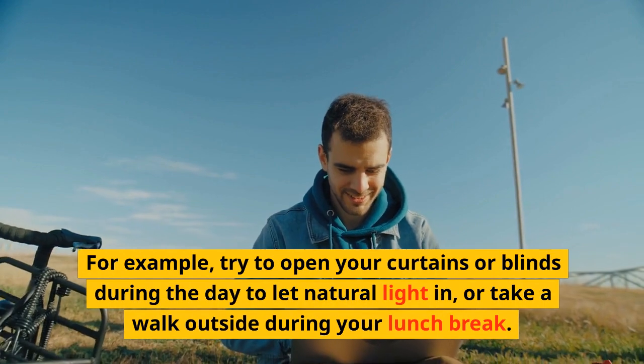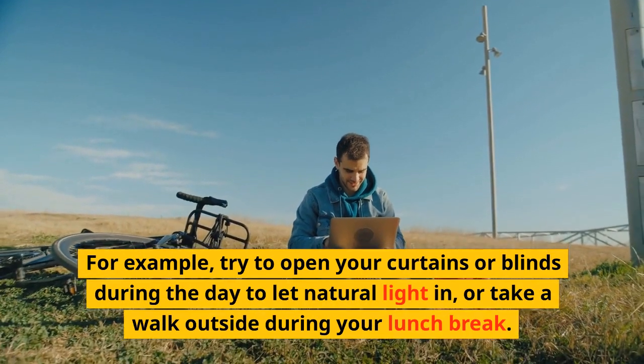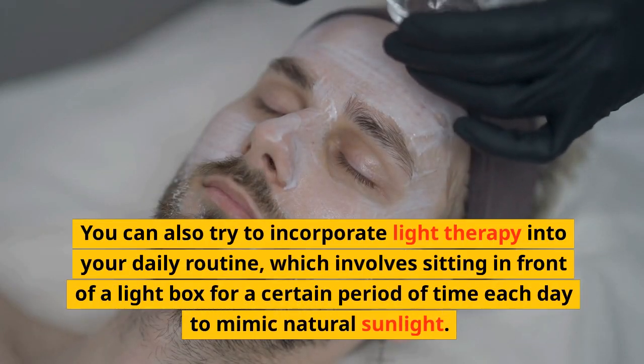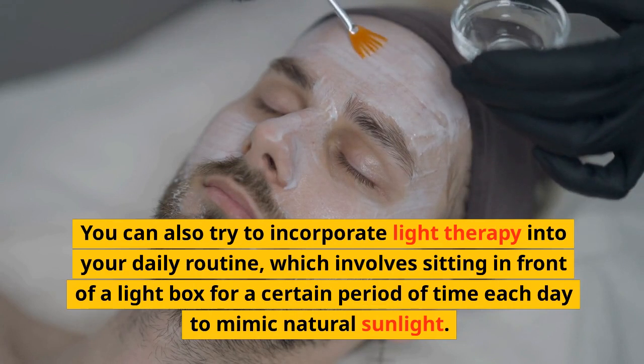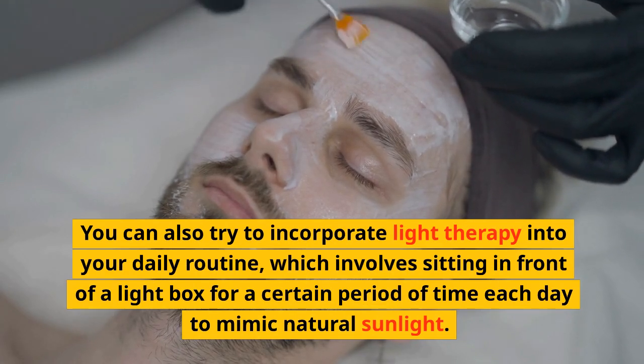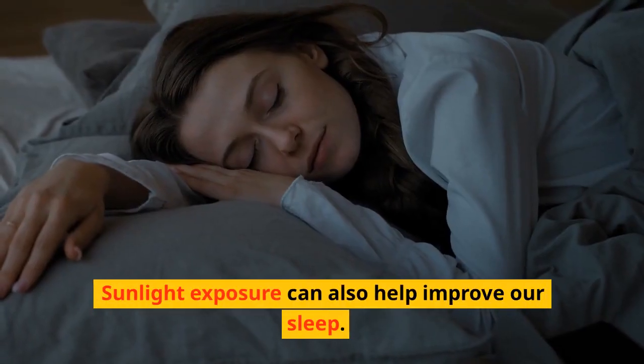Try to open your curtains or blinds during the day to let natural light in, or take a walk outside during your lunch break. You can also try to incorporate light therapy into your daily routine, which involves sitting in front of a light box for a certain period of time each day to mimic natural sunlight.